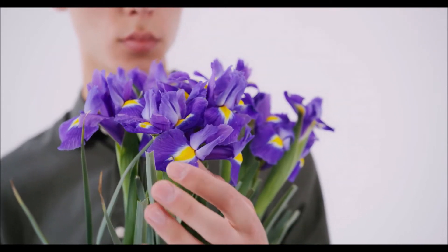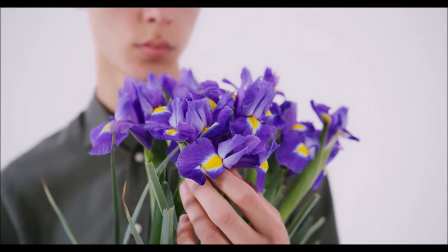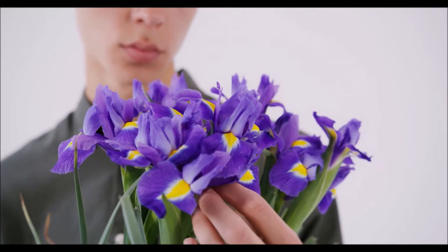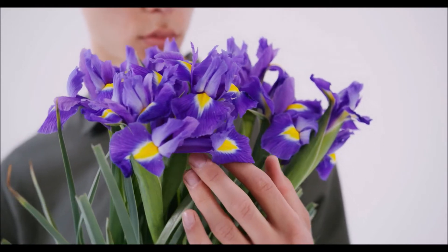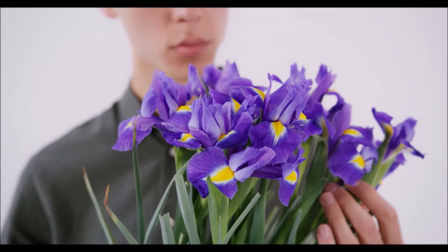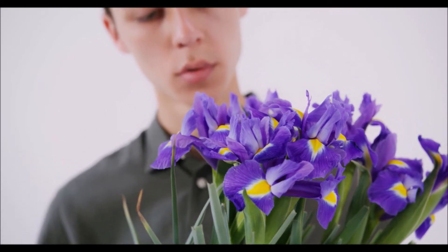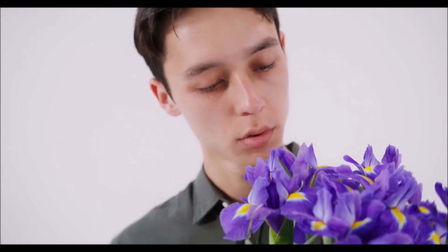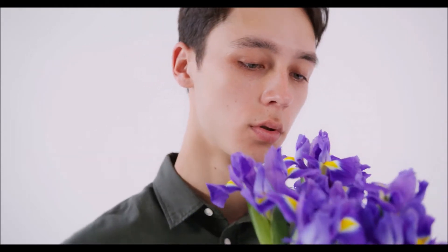Tip 5: Add a little bleach. You use bleach to kill bacteria, so why not let it do the same thing for your bouquet? Adding a small amount of bleach to the water should help keep it from getting cloudy. The most important thing? Be extremely restrained about how much bleach you add — just a few drops is plenty for a standard vase.